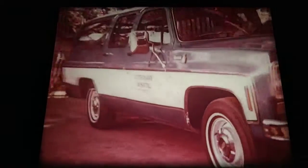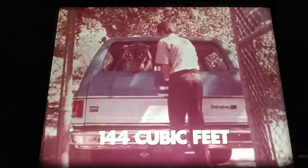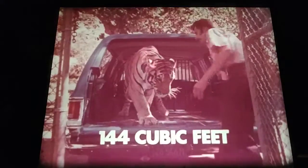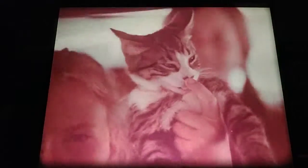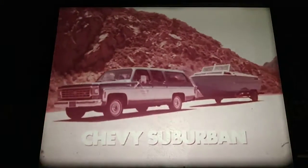When your work calls for more than a wagon, there's a 1975 Chevy Suburban. Underneath, a tough truck chassis. Inside, 144 cubic feet to hold your load. Smooth, easy-riding Suburbans can be equipped to move 14,000 pounds — including people, equipment, Suburban, and trailer. Chevy Suburban, built for lasting value.